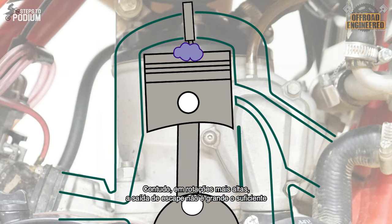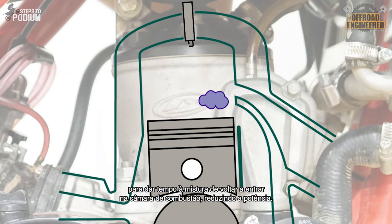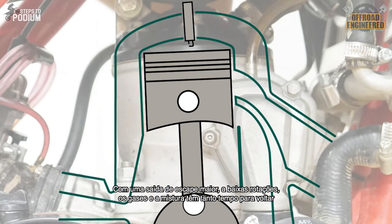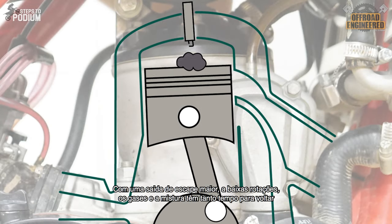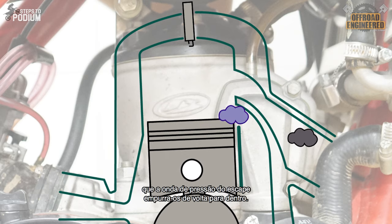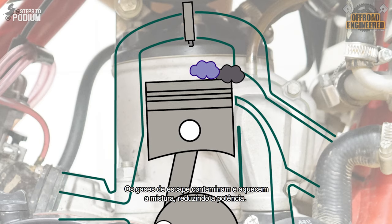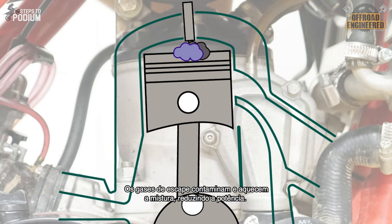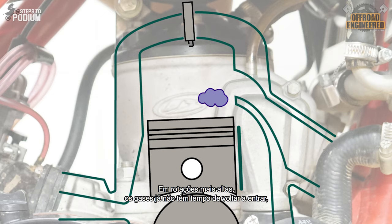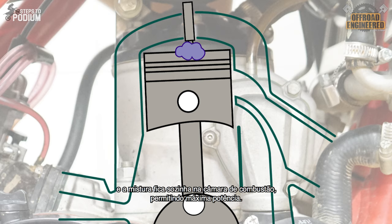However, when the RPMs start picking up, the small exhaust port is not big enough to let the fresh charge get back in on time, reducing top-end power. When the exhaust port is bigger, at low RPMs the exhaust gases and the fresh charge have more than enough time to go back inside when pushed by the expansion chamber's pressure wave. While entering together, the exhaust gases contaminate and heat up the fresh charge, reducing bottom-end power. At higher RPMs, the exhaust gases no longer have time to get pushed back in, and the fresh charge is left alone, providing maximum top-end power.